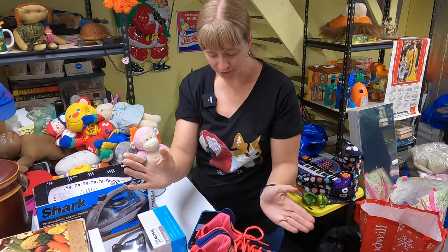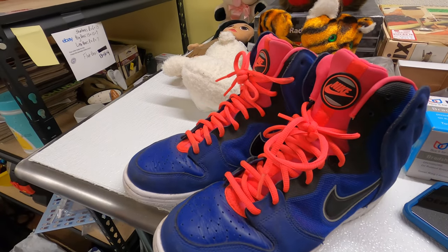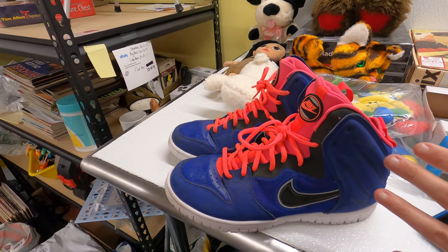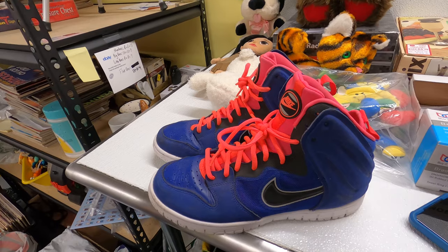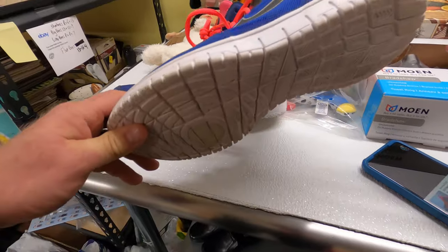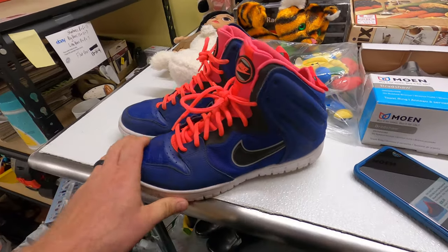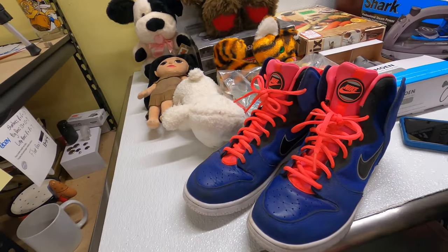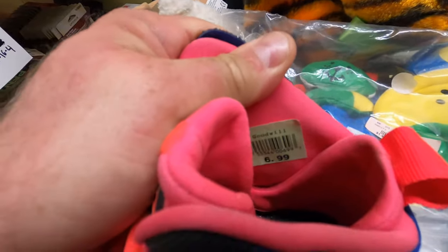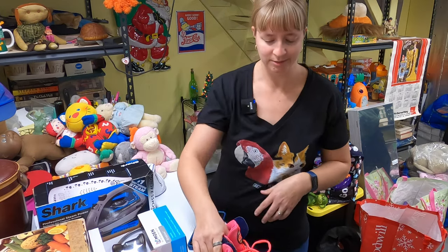Frank found these Nike Dunk Free basketball shoes — royal blue. I'm worried about whether these are authentic. I don't know much about shoes. I feel like you can pay to get them authenticated, but for something like this it's not worth a ton. They seem to be in pretty good shape — obviously worn some, light wear and wrinkles — but pretty cool shoes. We got them for $7. Maybe $35 to $40. We'll see.